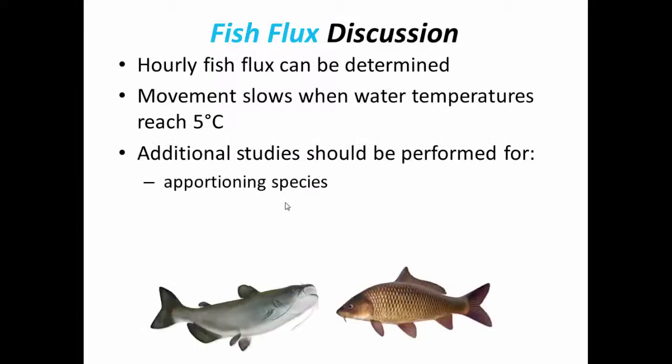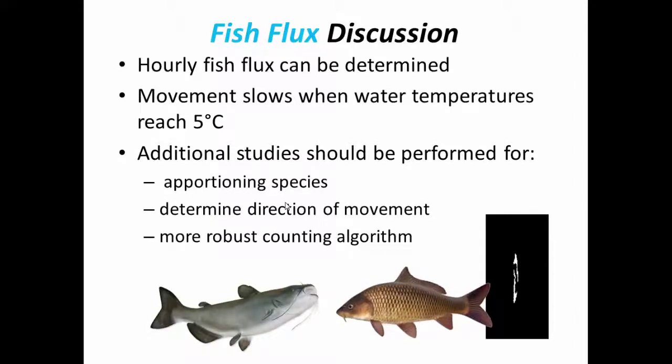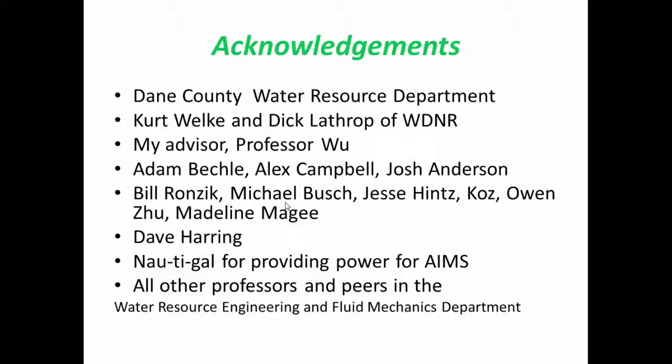Further studies should be made to apportion species, because I can't identify what species they are, and I'm not able to determine the direction of movement. It may also be helpful to have a more robust counting algorithm, since errors of commission and errors of omission were made during the survey. Considering I spent around $2,000 on the entire project, I would consider it quite successful.